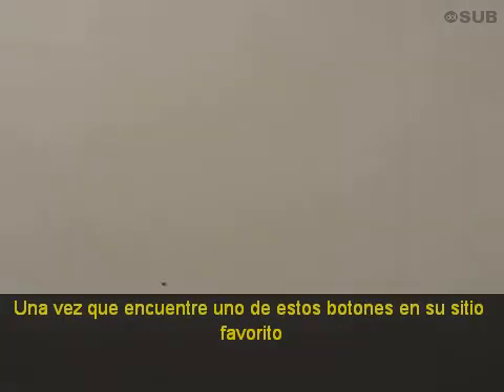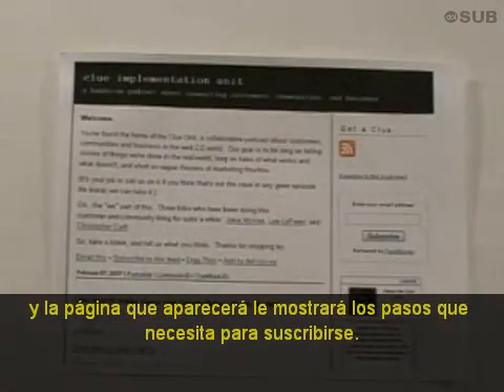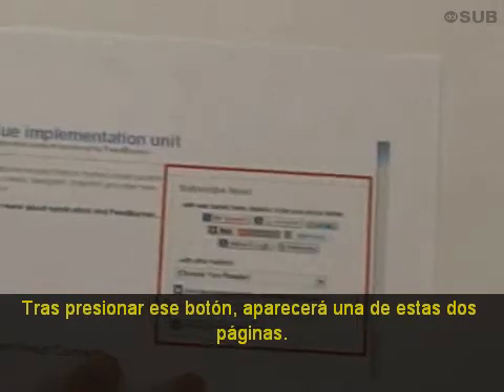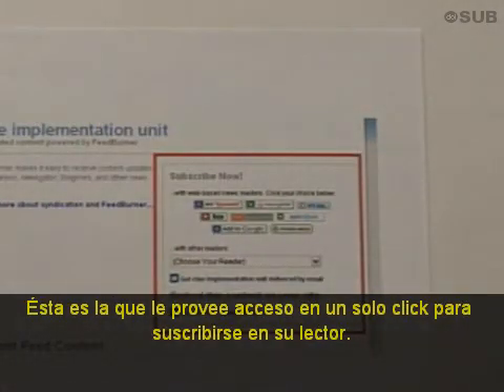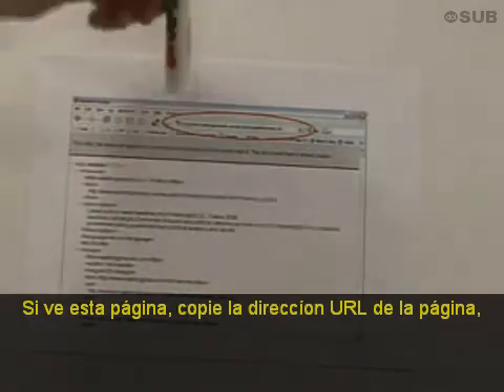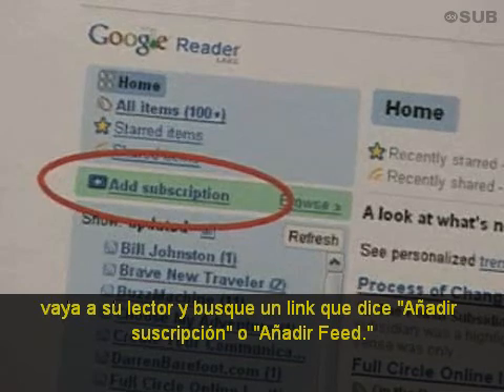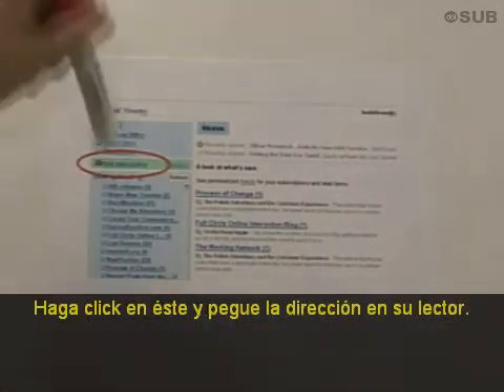I can save you time. Once you find one of these buttons on your favorite site, click on it, and the page that opens up will give you everything you need for subscribing. After you click that button, one of two types of pages are likely to appear. This is one that provides one-click access to subscribing in your newsreader. The other page you're likely to see looks like this with code on it. If you see this page, copy the URL out of the page, go to your reader, and look for a link that says Add Subscription or Add Feed, and click on that and paste the link into your reader.